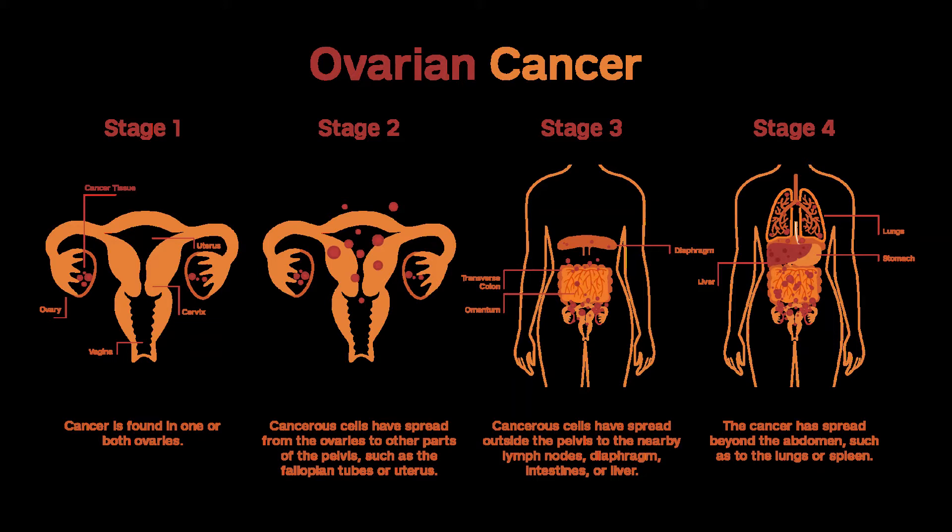Stage IC (T1C, N0, M0): Standard surgery to remove the cancer is still the first treatment. After surgery, chemo is recommended, usually with 3 to 6 cycles of carboplatin and paclitaxel. Stage I fallopian tube and primary peritoneal cancers are treated the same way as stage I ovarian cancer.